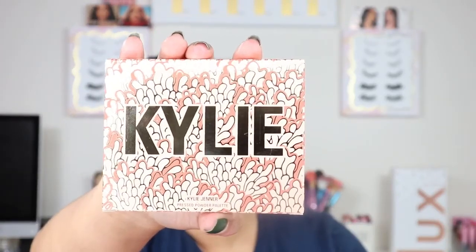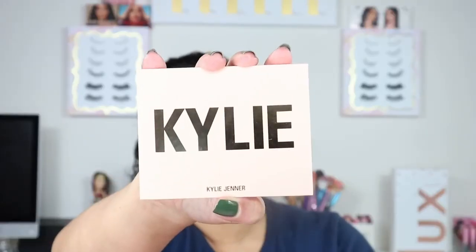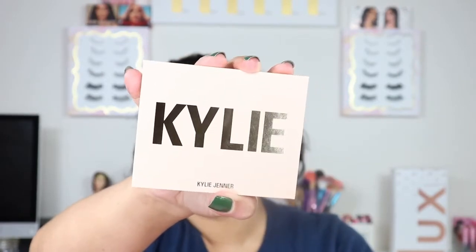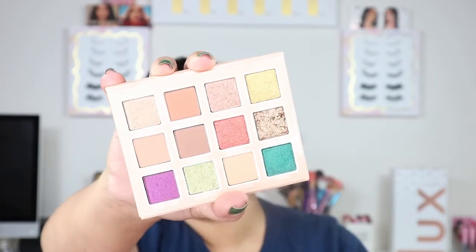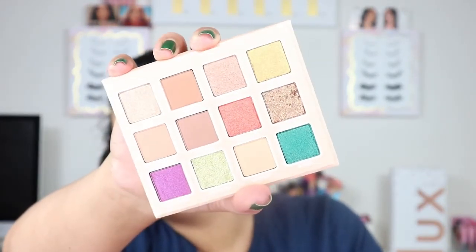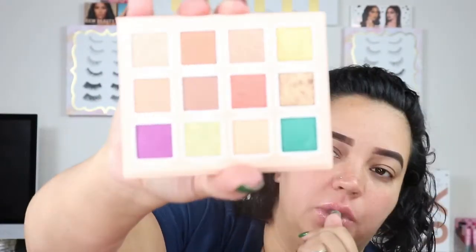We are going to move on to the eyeshadow palette now. The packaging is that same coral reef color. It is a smaller palette and you get 12 shades. The packaging is almost like a light peachy nude. I thought from pictures on Instagram the palette was a tad bigger — I didn't realize it was more of a mini palette. The two colors that drew me in to buy this were the purple and the green — just stunning.